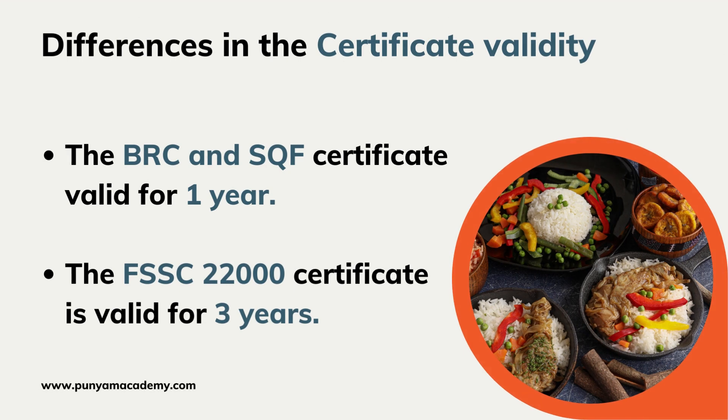The BRC and SQF certificates are valid for one year. The FSSC 22000 certificate is valid for three years.